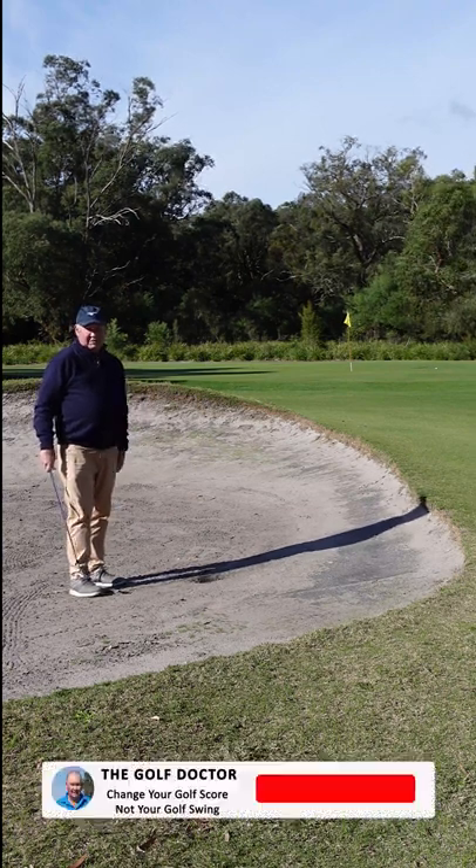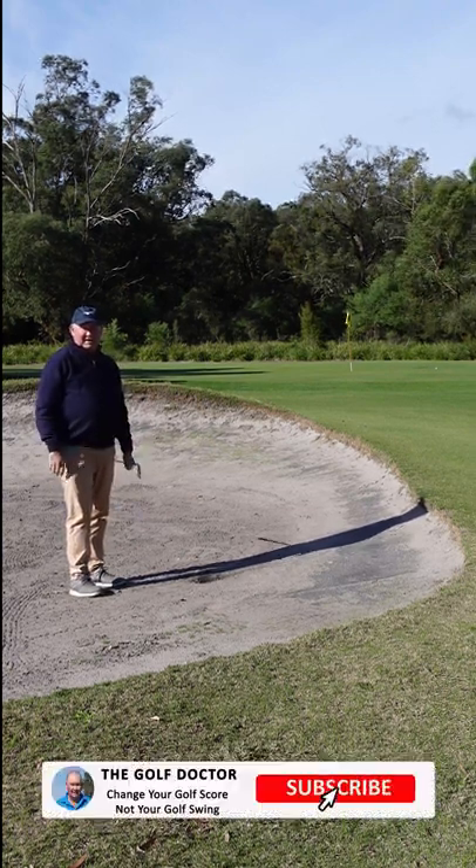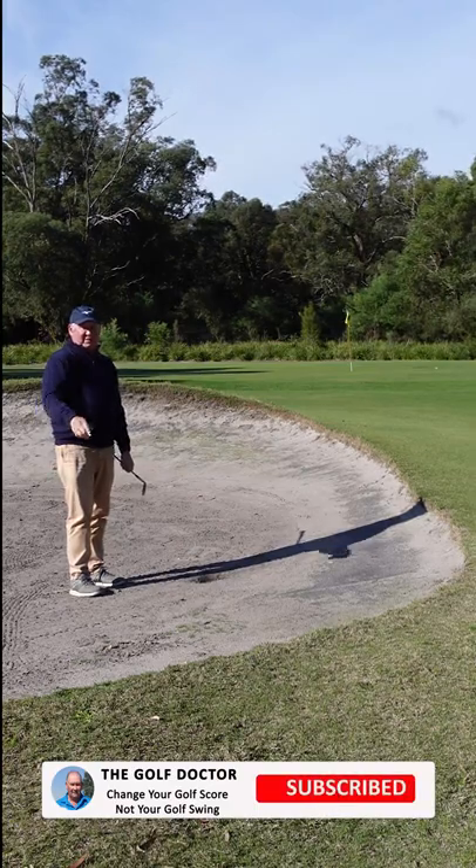Don't play around with it — keep it simple. Thanks for letting me help you with the golf. I'm Brian Fitzgerald, The Golf Doctor, and I look forward to seeing you in my next video.